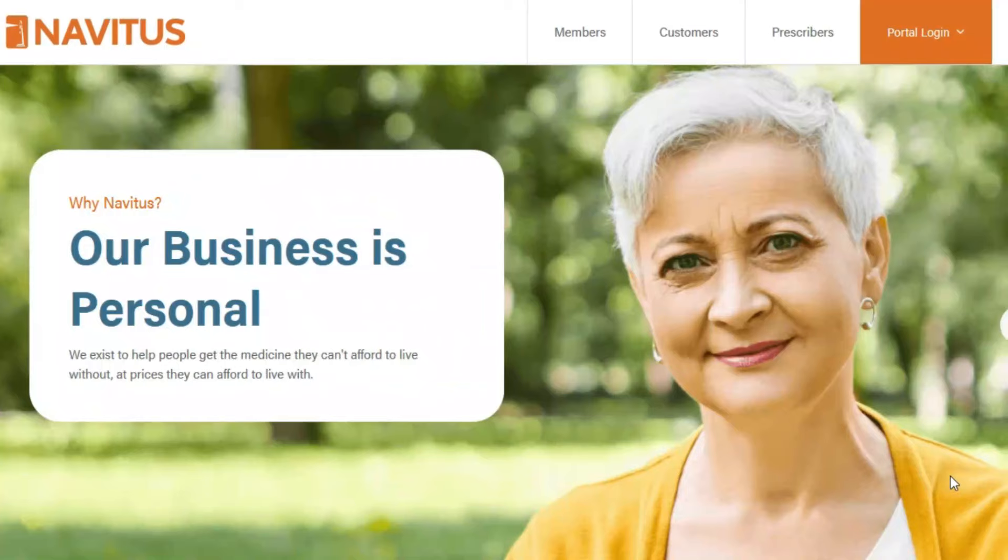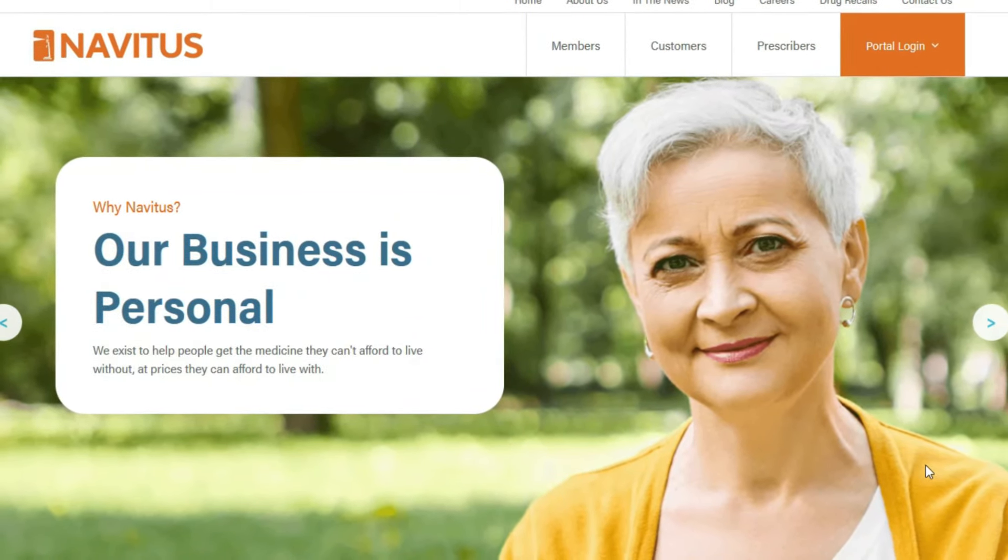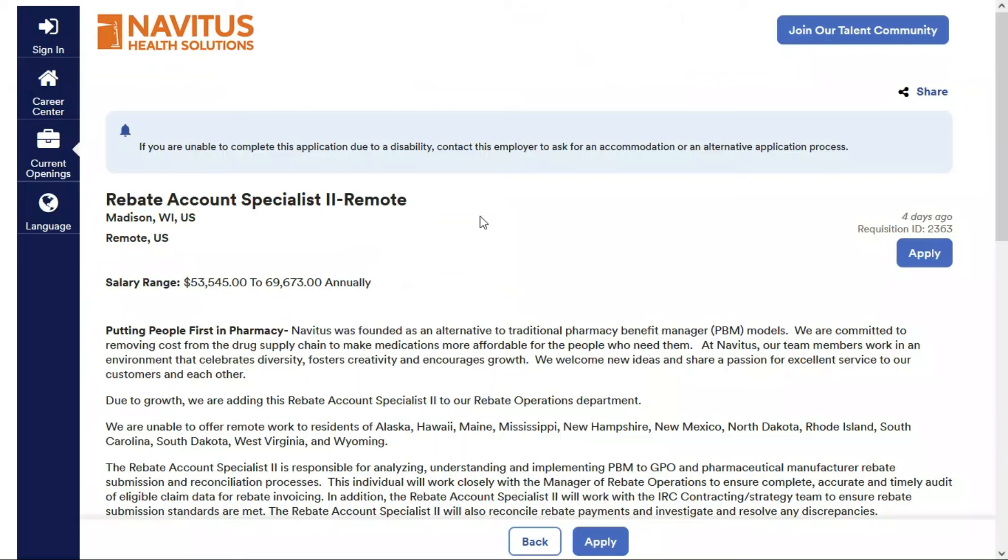The first one comes to us from Navitus. They provide cost-effective prescription benefits. Today they're looking for a Rebate Account Specialist Level 2. This is a full-time remote position, and they'll pay between $53,545 and $69,673 per year, which comes to between $25.74 and $33.50 per hour.